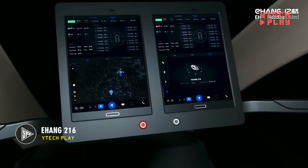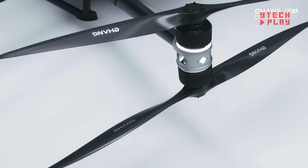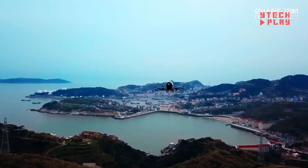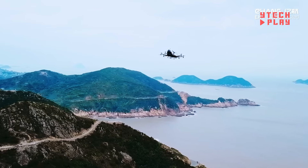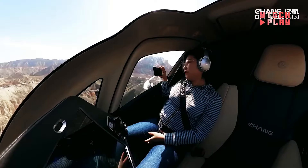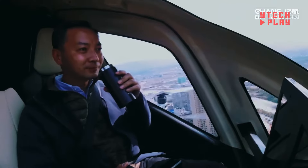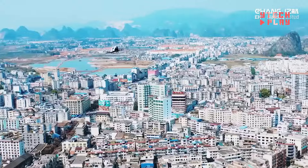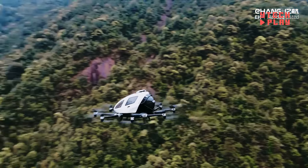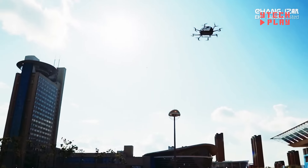The EHang 216 is a revolutionary aircraft built by the Chinese company EHang — a fully autonomous two-passenger vehicle that takes off and lands vertically, all without a pilot. It's part of the exciting field of urban air mobility, focusing on making city travel smoother and faster with small sky-bound vehicles. The EHang 216 is priced at $410,000 for the international market, while in China it sells for about $338,000. Their goal is to make autonomous flying tech accessible and practical for everyday use.